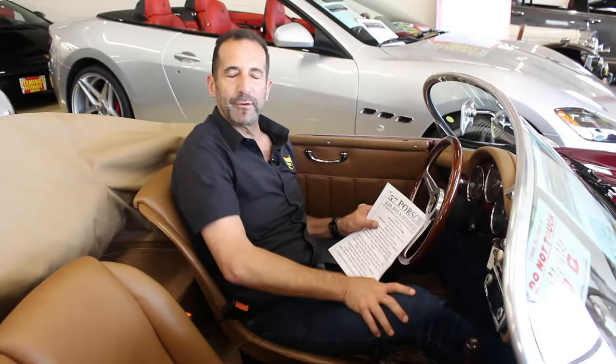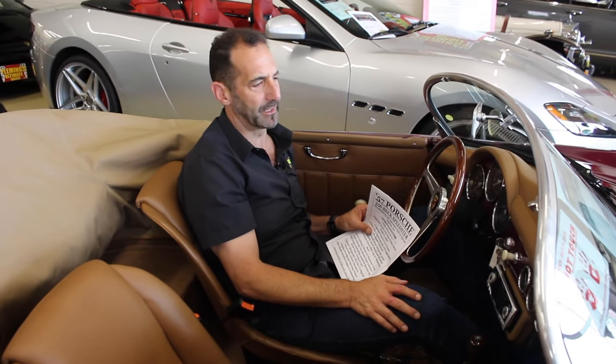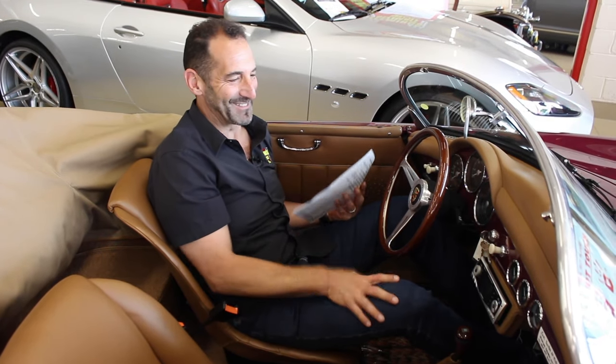I have to tell you, when you drive it, it rides really nice. It's four-wheel independent suspension in this car, which is way ahead of its time — American cars weren't doing that for years later. Not that I don't love American cars, but when you go down the road in this car, look at this thing — it is beautiful.